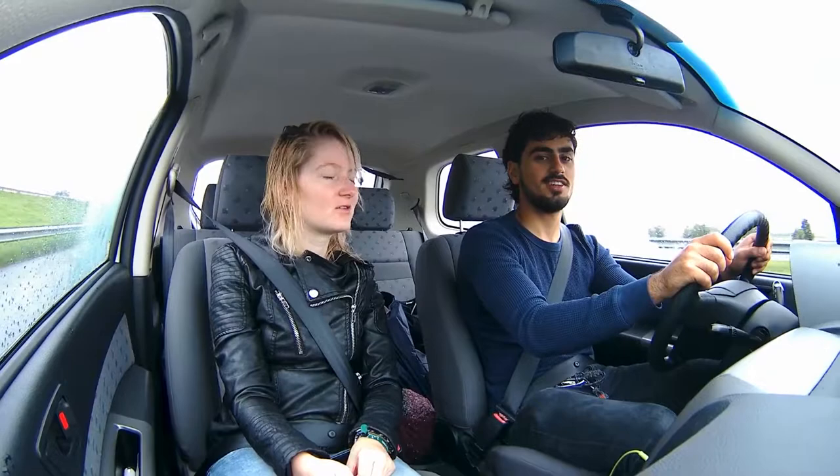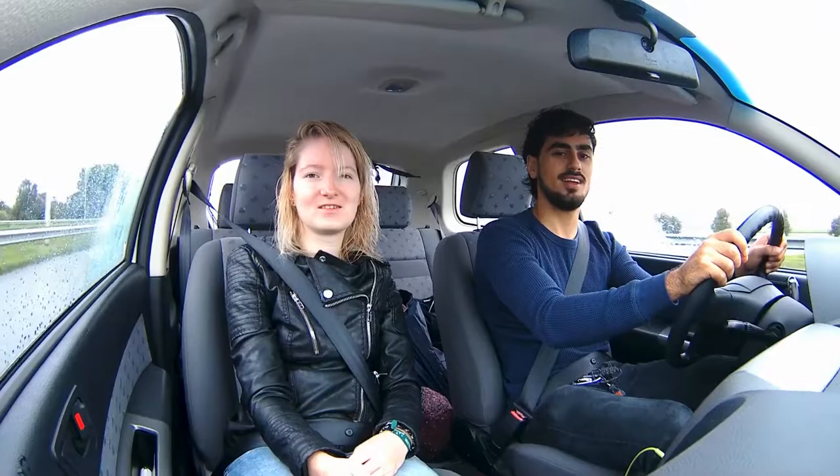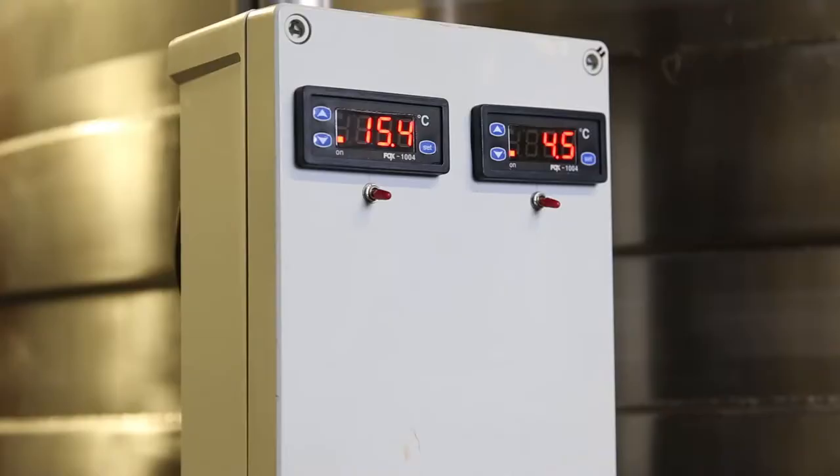We just woke up and we are on our way to Bodegrave, where there is a brewery called De Molen — which is a windmill. So you can taste a lot of beer there, I hope, and we are going to brew with the hop we picked yesterday. Very excited to see what they do with our hops.